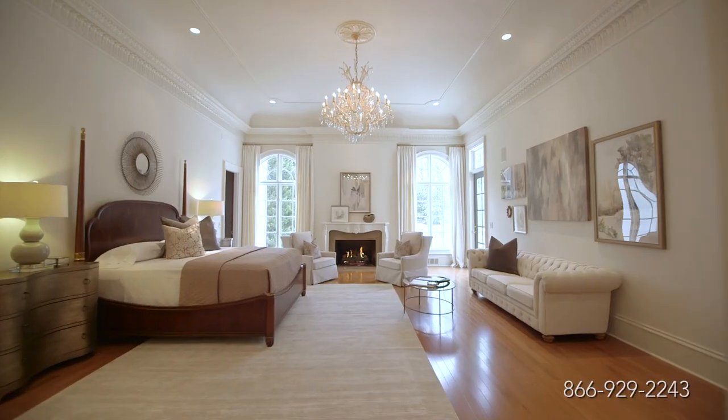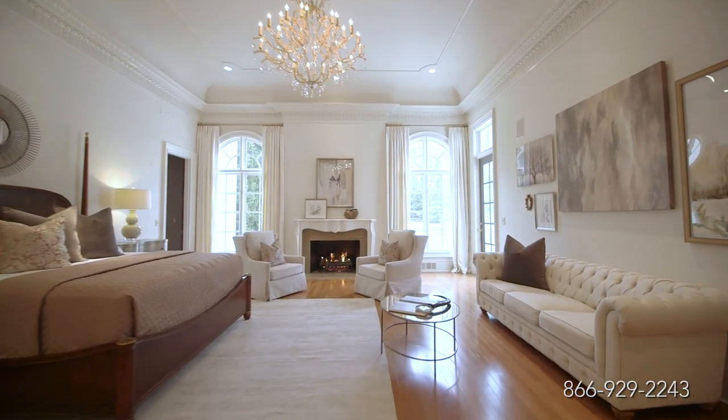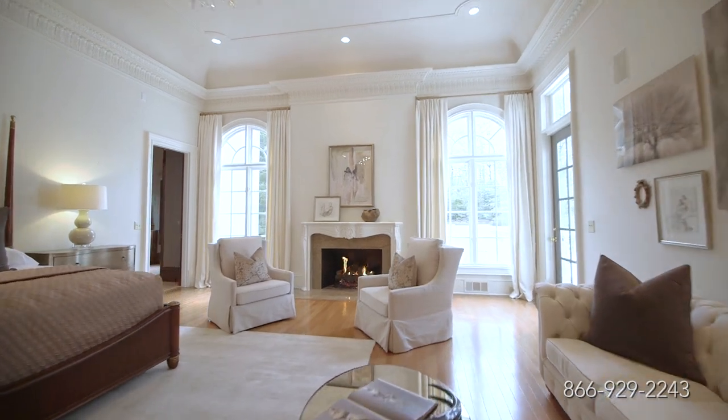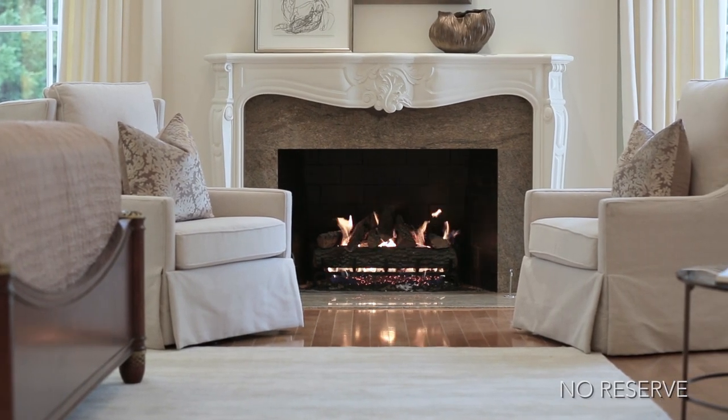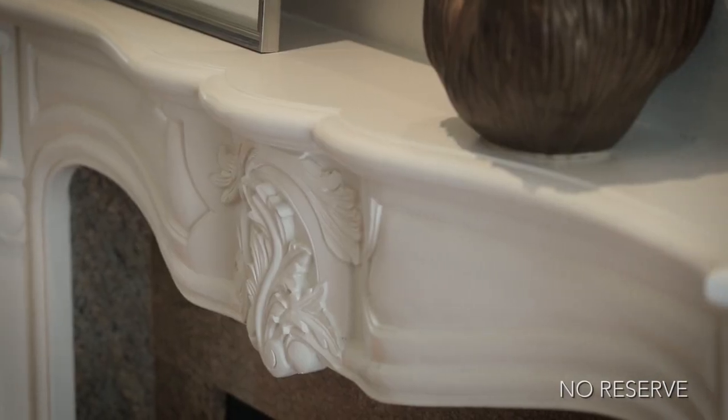The spacious first-floor master suite is a retreat all to its own, with 16-foot ceilings and a marble fireplace that offers both warmth and refinement.